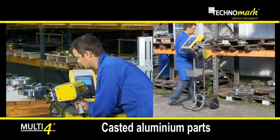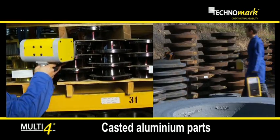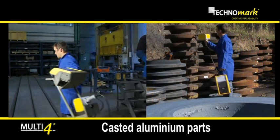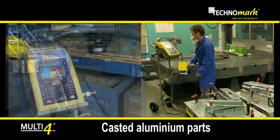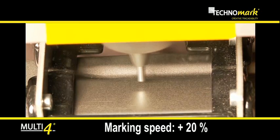Due to the use of aluminium cast parts, the marking head is lighter and has gained in robustness. Even more efficient, Multi4 has increased the marking speed by 20%.